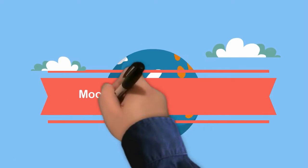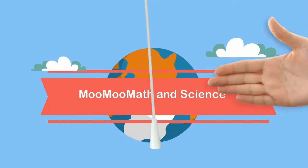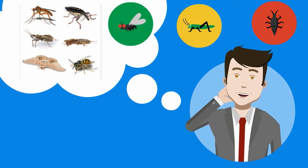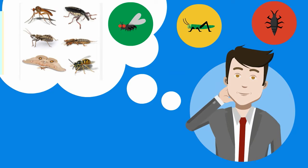Welcome to MooMooMath and Science. In this video I'd like to talk about arthropods. What do all these animals have in common? Each of these animals are arthropods. Arthropods have several characteristics in common.